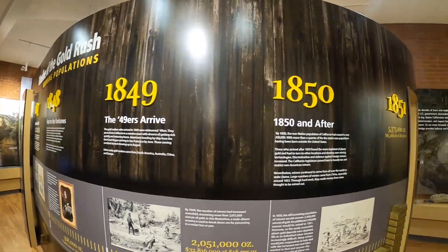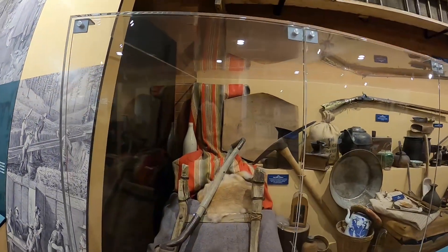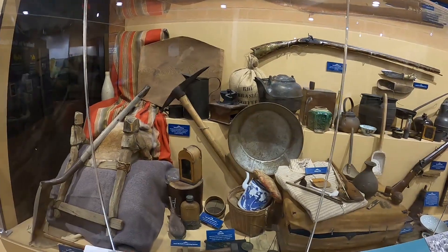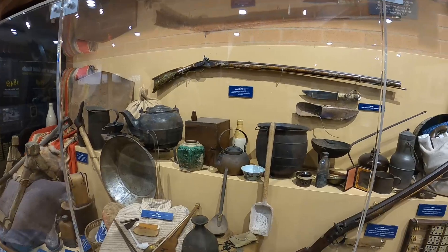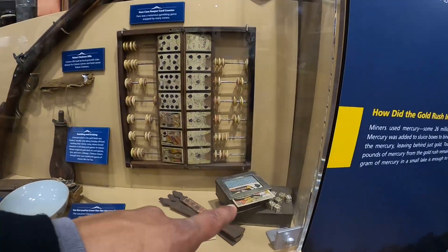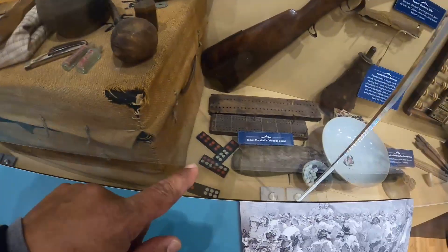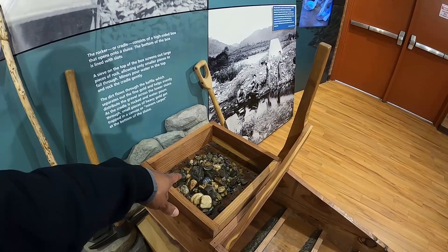This is when the 49ers arrived to start panning for gold, and it gives a little more history. Here are some of the gold mining tools: a shovel, a pickaxe, a gold mining pan, a rifle — the long gun — up top, and then an old school deck for gambling with some dice, because they were shooting craps back then too. We've even got some bones and dominoes.